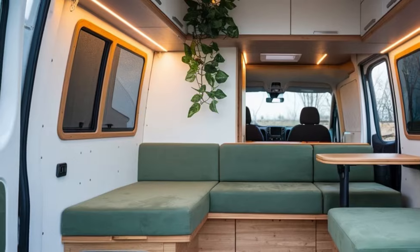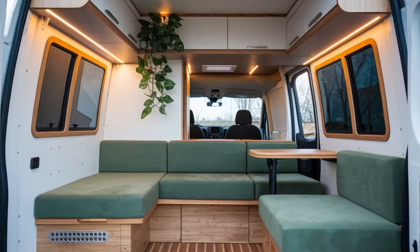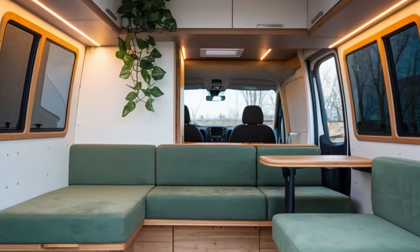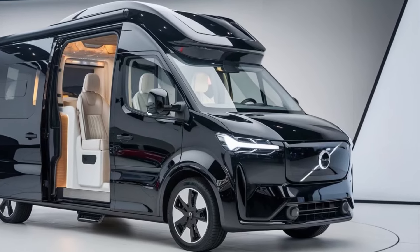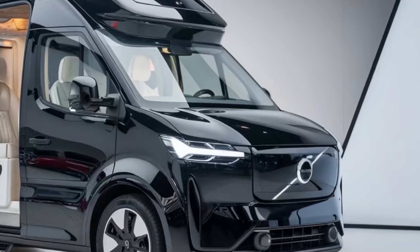Now, let's take a look at the design. The 2025 Volvo Campervan boasts a sleek and modern exterior with clean lines and a bold front grille that exudes confidence. The LED headlights and taillights enhance visibility and add a touch of sophistication to the van's appearance.